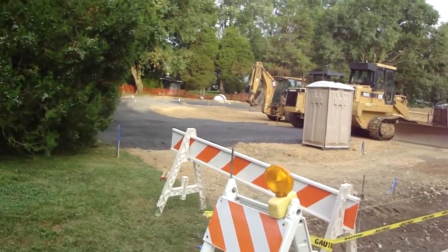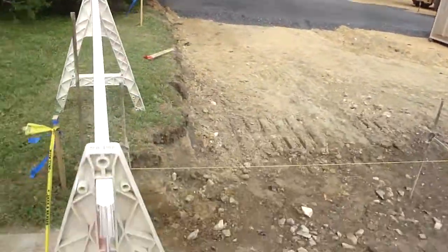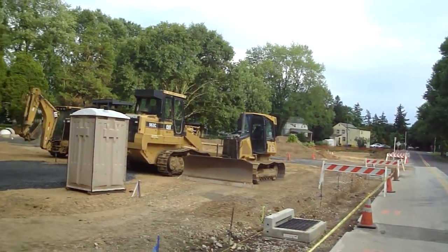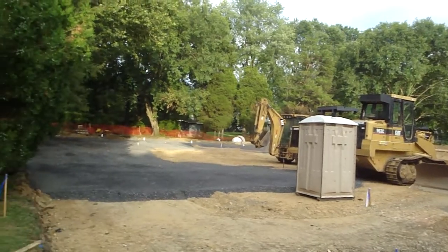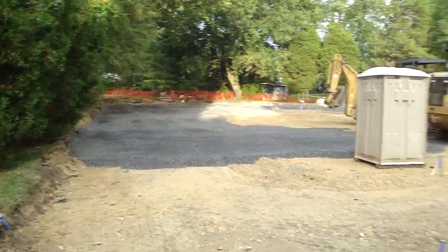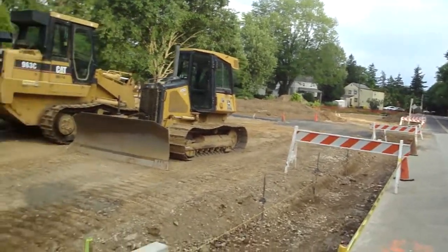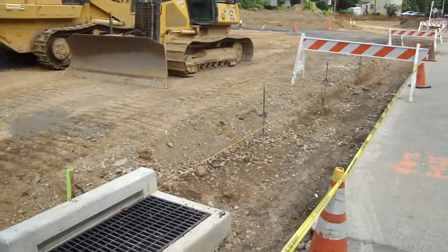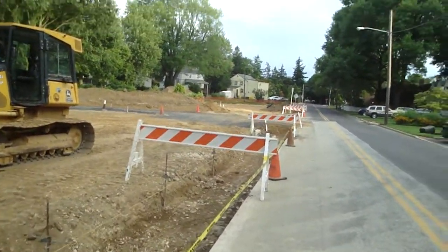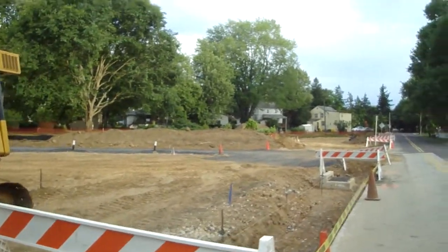Looks like they're laying some ballast stones down to start the repaving process in this church lot here. Used to be a parking lot here. St. Philip's in the Fields Church. St. Philip's in the Fields have a water...